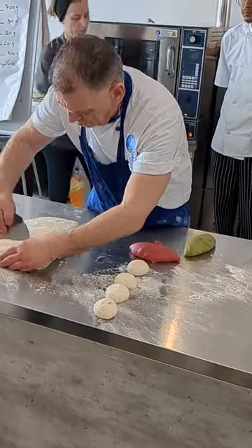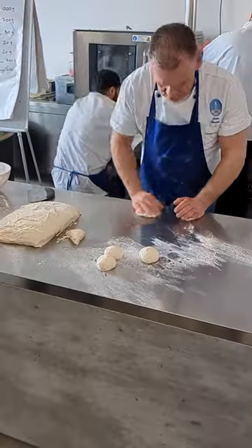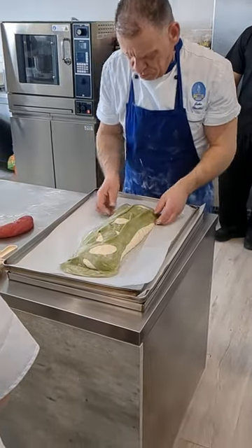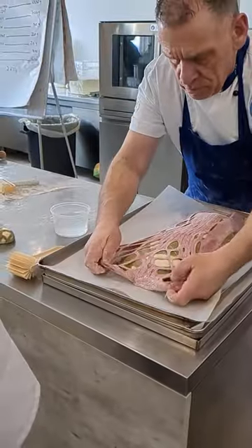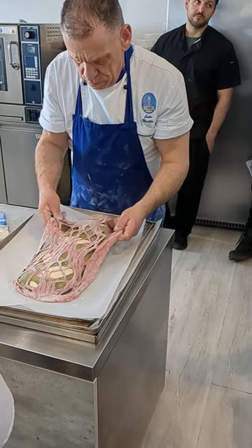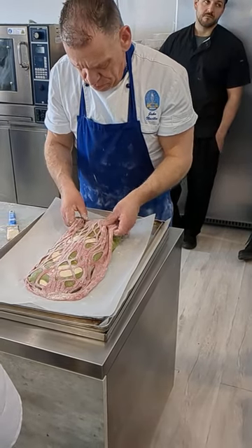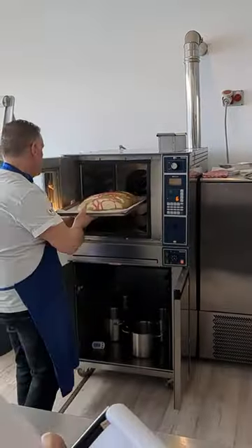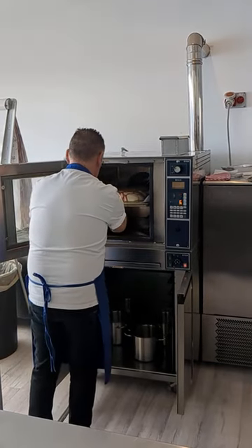Welcome to day 37 and 38 of culinary school in Italy. This week we focused on breads and pizzas, so naturally today we made lots of bread, starting with these really cool decorative loaves. We made both a big bread loaf as well as smaller rolls. To make these, we actually dyed the dough with beetroot as well as spinach to make the beautiful colors.